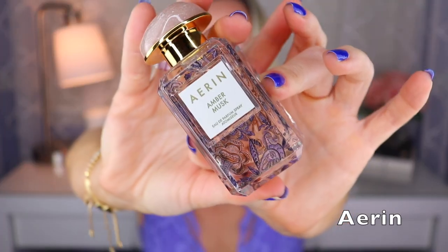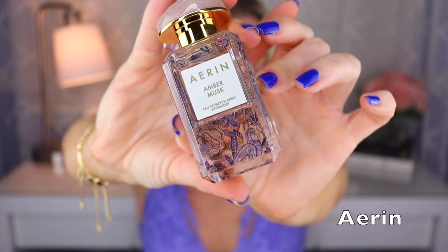Next up are two fragrances from Erin. The first is called Amber Musk — this is a limited edition bottle, which is why it looks like that. They don't release the perfumers, but I really like both fragrances I have from Erin. Amber Musk is definitely musky — it has ambroxan, I think there's benzoin, and maybe a bit of rose. Mostly it's that benzoin, musky, ambroxan vibe, which is a really nice cozy fragrance and it lasts pretty well.